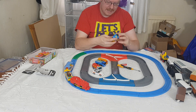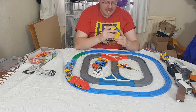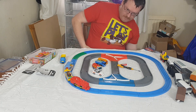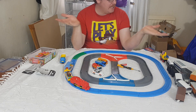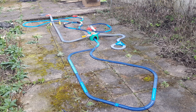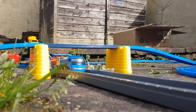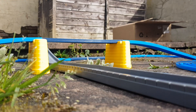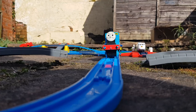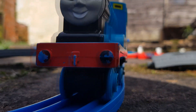Well, there we have it — that's all the interesting things out of this job lot. There's quite a lot of track, train, carriages, and everything. I've obviously got other stuff knocking around, so it turns into a case of what you could make with a thing like this.